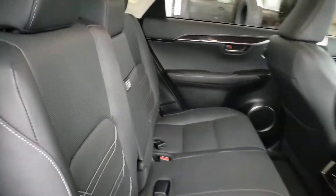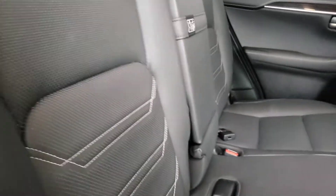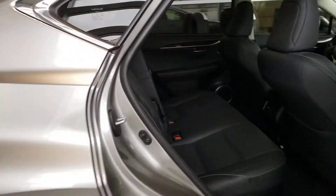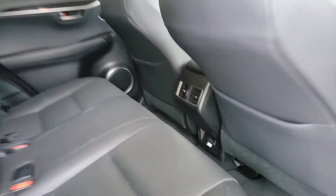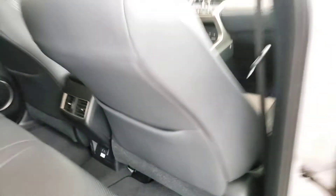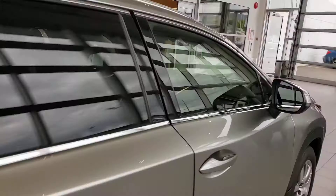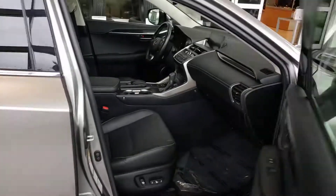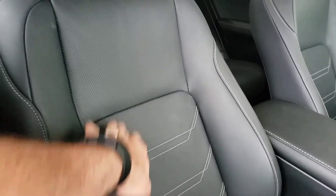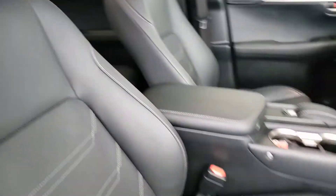Looking at the rear interior, there's lots of room in the back. The seats do recline a bit, so you have the option to recline depending on who's sitting back there and how much room they need. There's also a power outlet in the back as well.